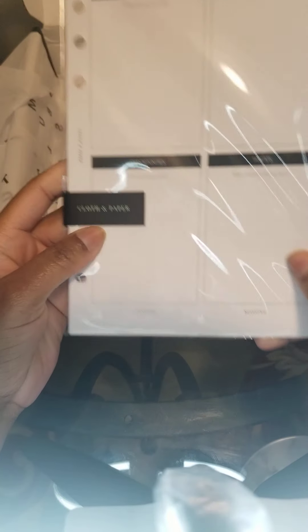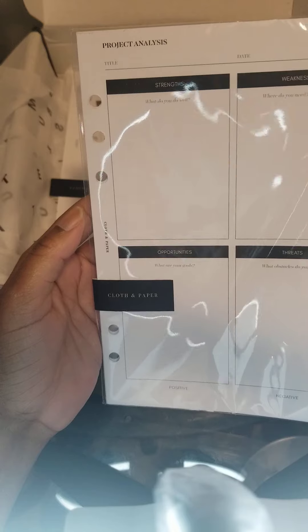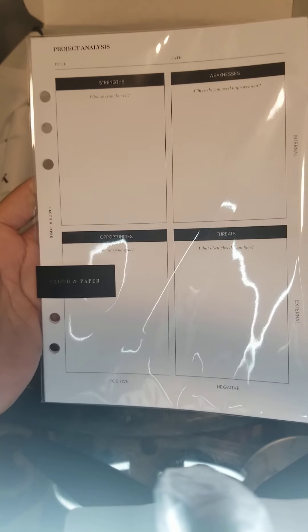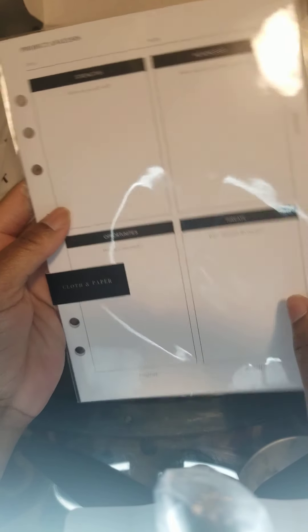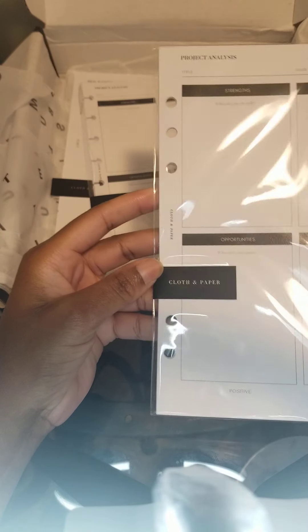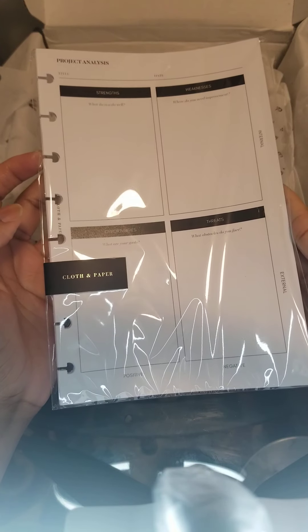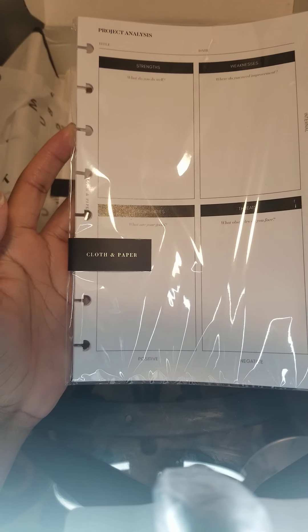So this is my SWOT analyst — when I'm planning a new project for my business. It's printed back and front as well. I ordered one for my A5 planner and I also ordered one for my half letter planner.